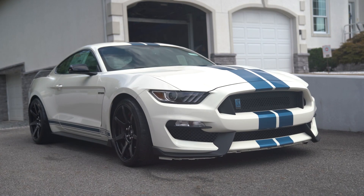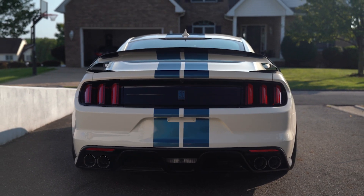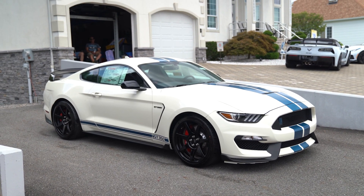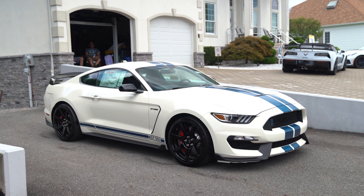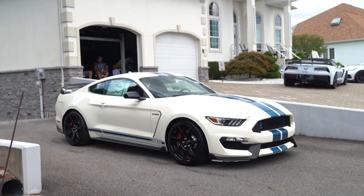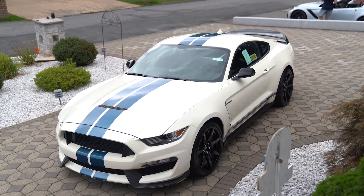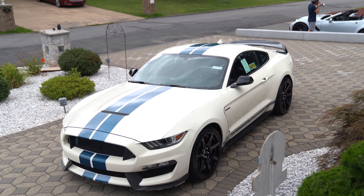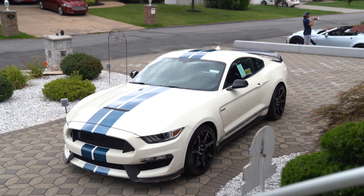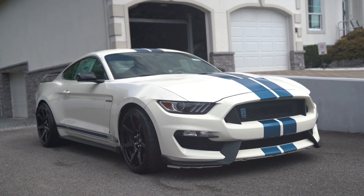You'll see the exhaust in the back — dual pipes on both sides. Anybody who knows the 350 and 350R models knows they're really well known for their sound. When you get in and open the exhaust to track mode and let it breathe, these cars scream. Everybody loves the sound because they are nasty — the car redlines at 8,250 RPMs, which is unheard of, and sounds better than even the ZR1s.